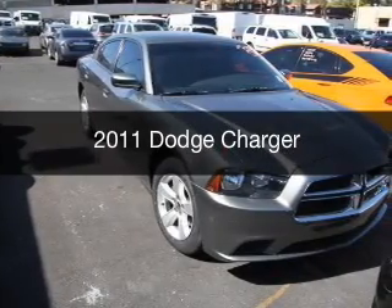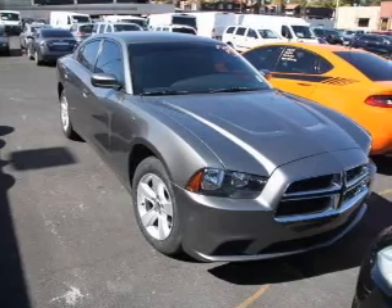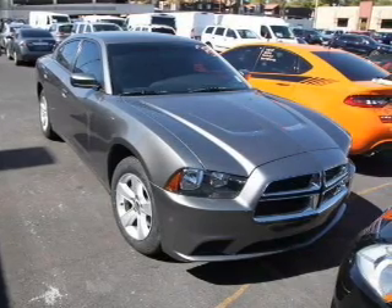This is a used 2011 Dodge Charger — grab life by the horns. Powered by rear wheel drive, a 3.6 liter 6 cylinder engine, and a 5 speed automatic transmission.